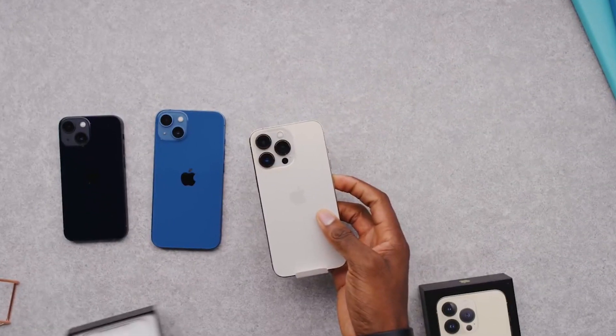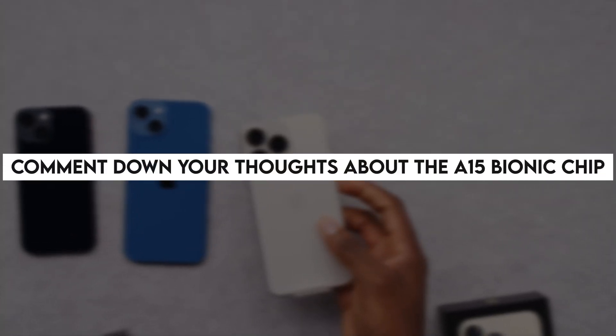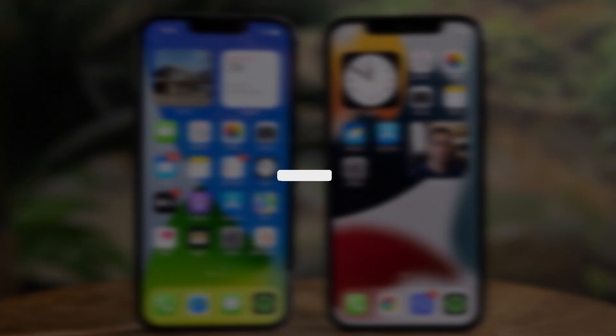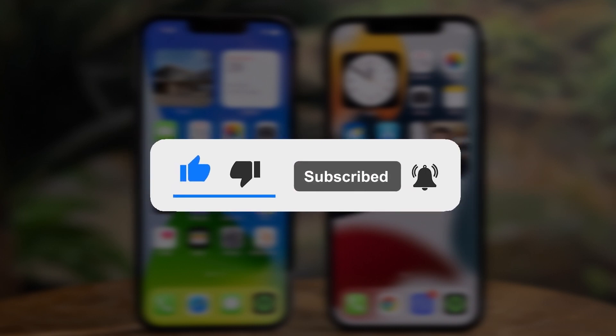So this wraps up today's video, we hope you have enjoyed it and found this helpful. We would like to know your thoughts about Apple's new A15 Bionic chip — are you enjoying it or are you considering upgrading to it? Let us know in the comments section, make sure you have subscribed to the channel and pressed the like button. We keep bringing you such amazing videos, so stay tuned — we will see you in our next one.